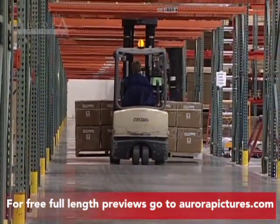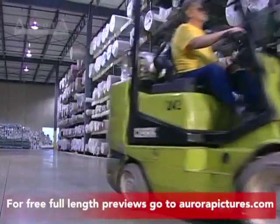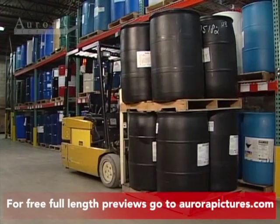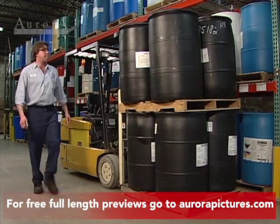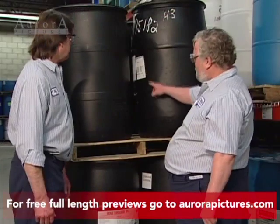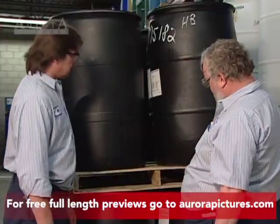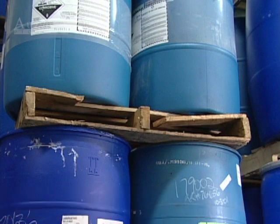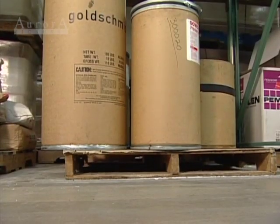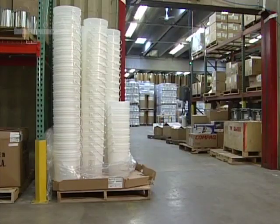Most forklift operators will know the weight of the loads they carry on a day-to-day basis. But if you come across something out of the ordinary, it's important to determine if the load is beyond your load limit. You can start by looking for weight markings on the load, or you can ask someone who's familiar with the load. No matter what its weight, if a load isn't stable, it's a hazard. Some examples are damaged pallets, overhanging loads, off-center loads, or loose loads.